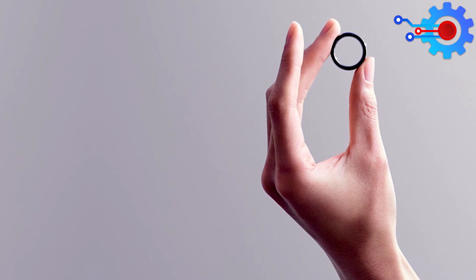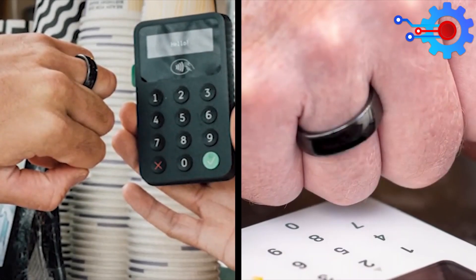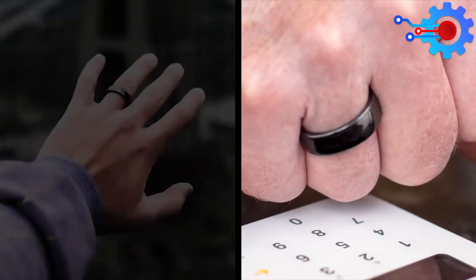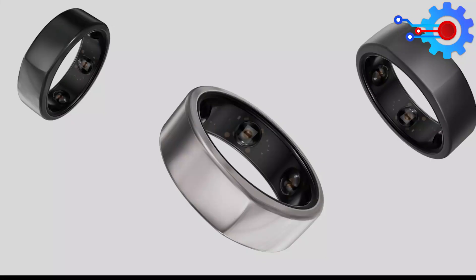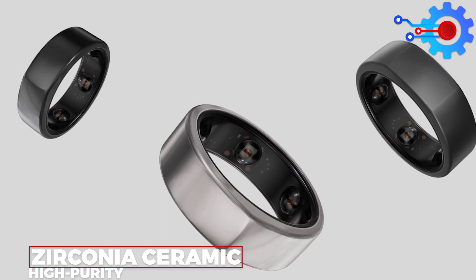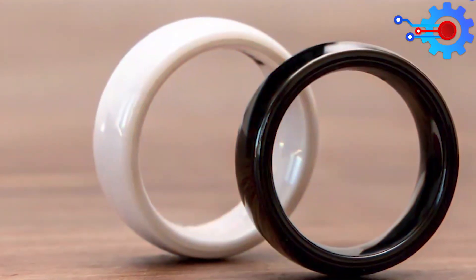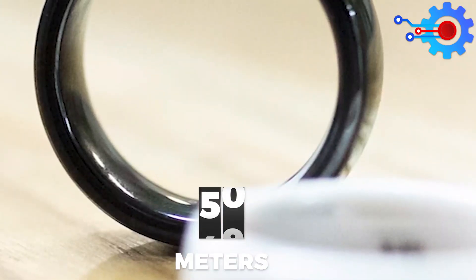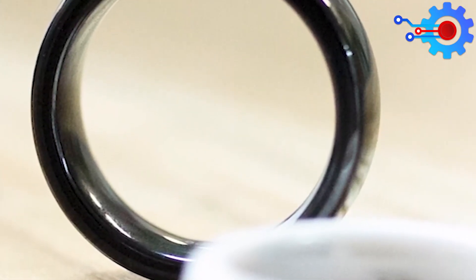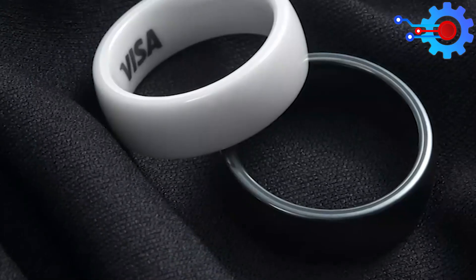The engineering of McLear NFC Rings is precise and thorough. It uses high-quality, super-strong, hypoallergenic ceramic, which means no harmful glues or plastics that could irritate your skin will be pressed on your skin all day. RingPay's high-purity zirconia ceramic construction makes it extremely scratch-resistant. It is completely waterproof with resistance to depths of up to 50 meters and has been subjected to rigorous testing to ensure that it will not break under the stress of regular, everyday use.